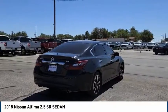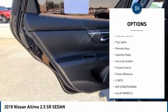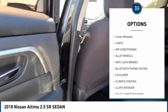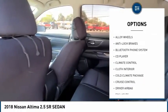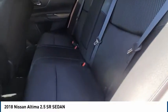Here are some of this vehicle's great options: tire pressure monitor, alloy wheels, power mirrors, traction control, fog lights, remote keys, satellite radio, security system, cruise control, power windows.